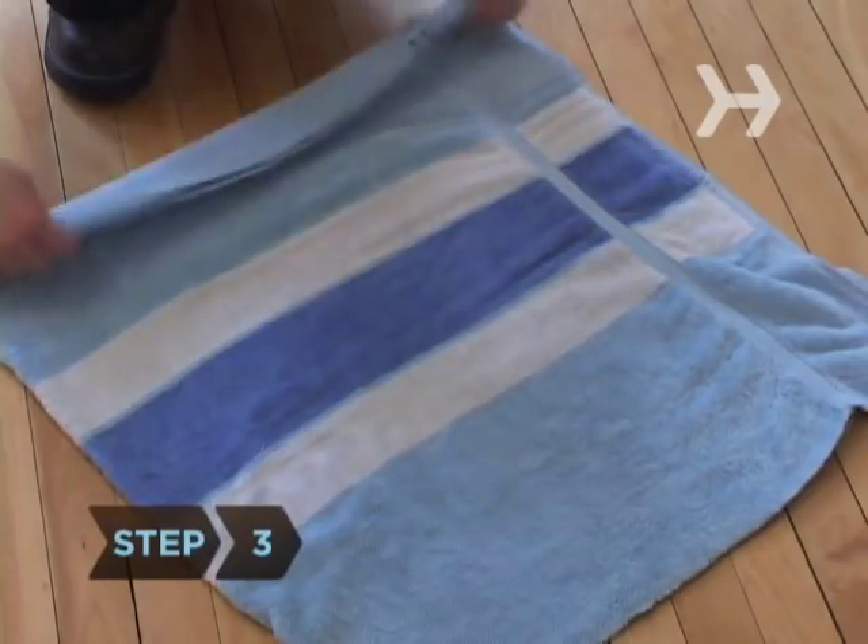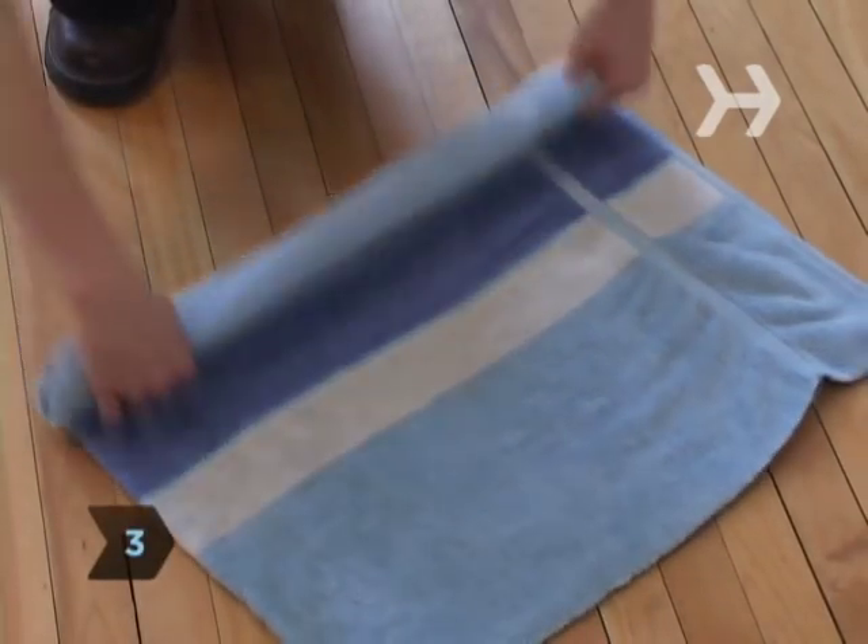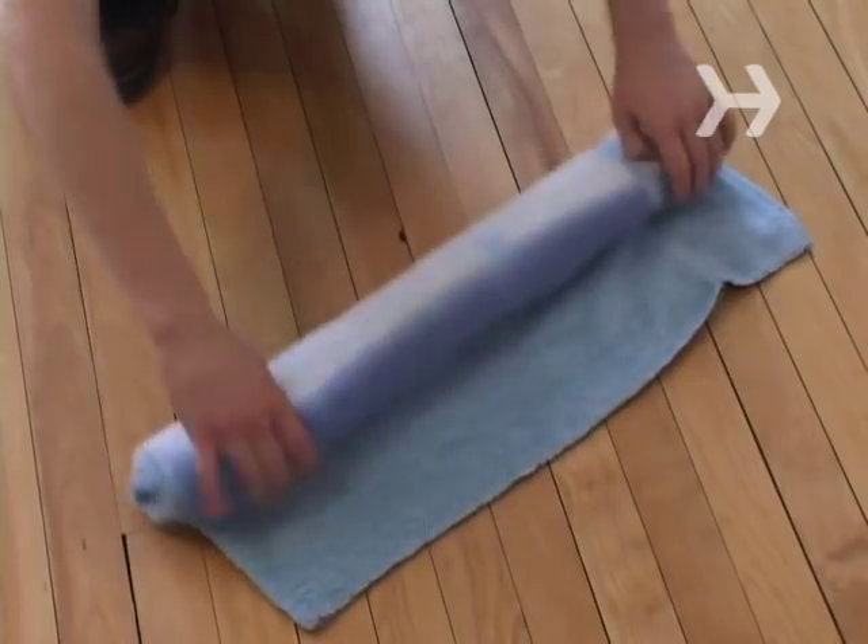Step 3. Draft-proof doors by rolling up towels and lining them along the bottom of your doors.